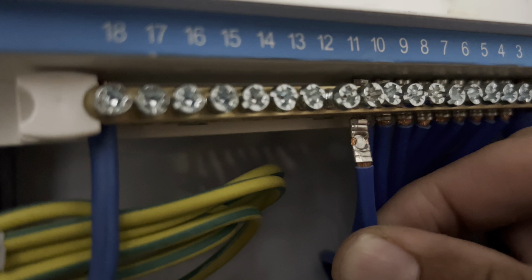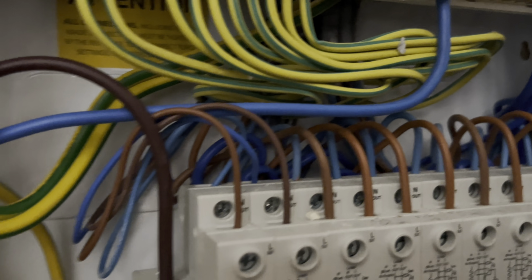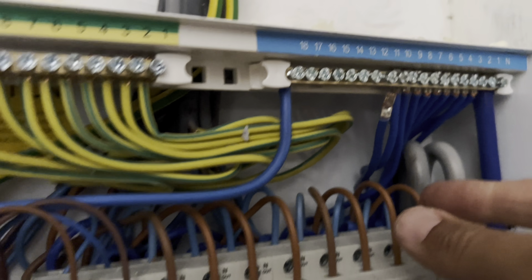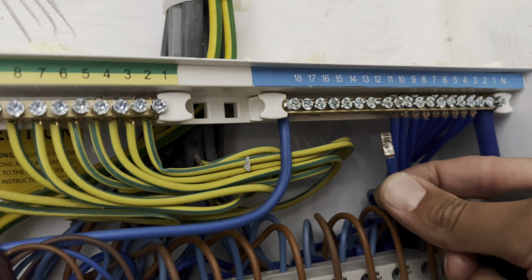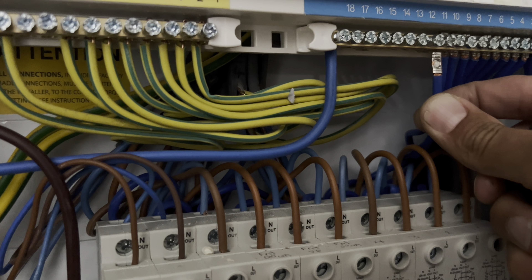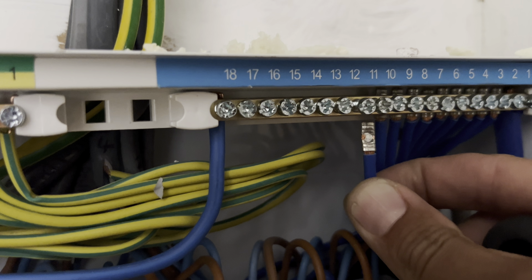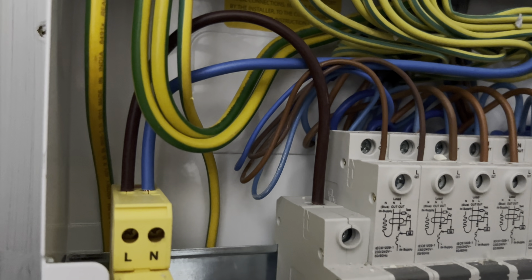I thought, what on earth is going on? Because I did follow this neutral out to prove it goes into this breaker, which is currently switched off. The breaker's off and I'm still getting a spark — that should not be happening. I thought if there are any capacitors inside the light fittings storing a little bit of charge, you'd expect a spark the first time. But this is a repetitive spark and I couldn't understand what was happening.